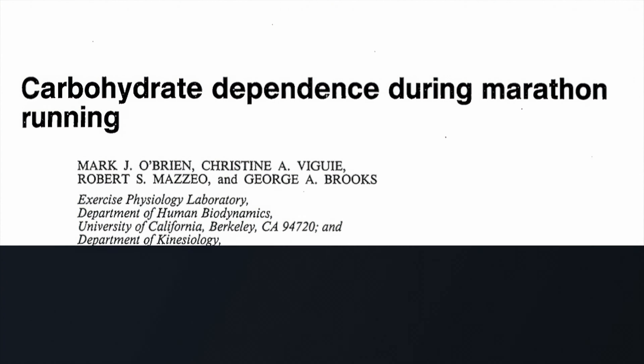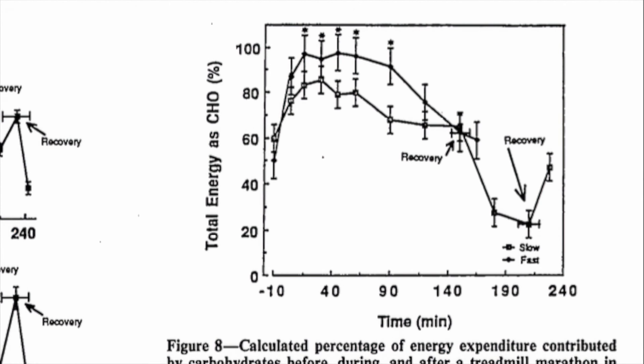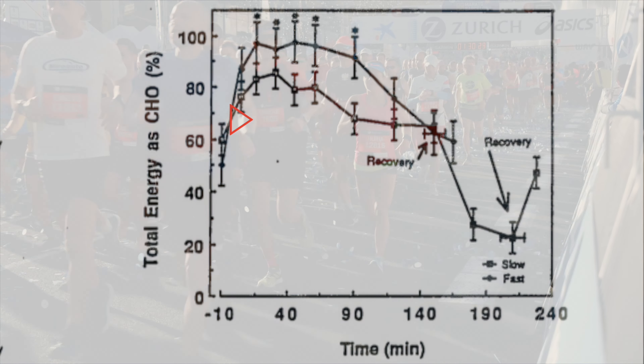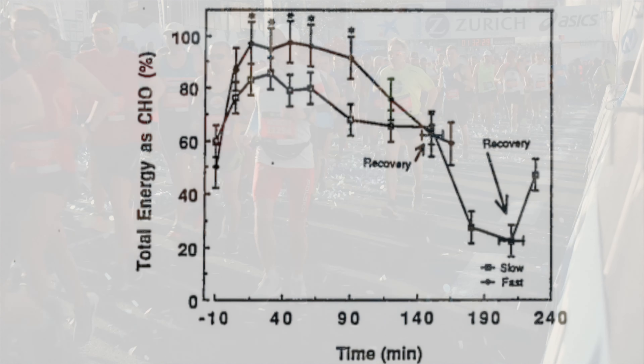One study found that over the marathon distance, running at a 2 hour 45 pace relied on 97% carbohydrate fuel, while slowing down to a 3 hour 45 minute pace reduced the carbohydrate reliance to 68%.